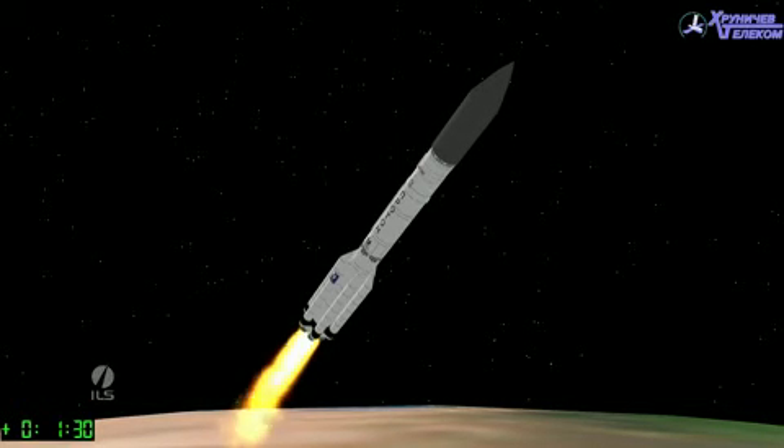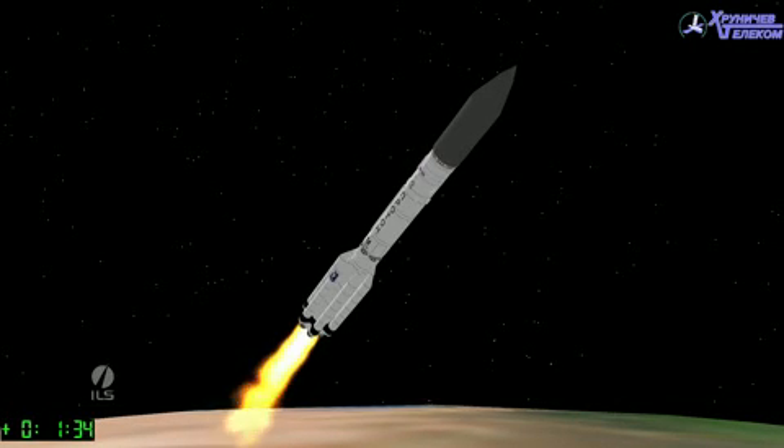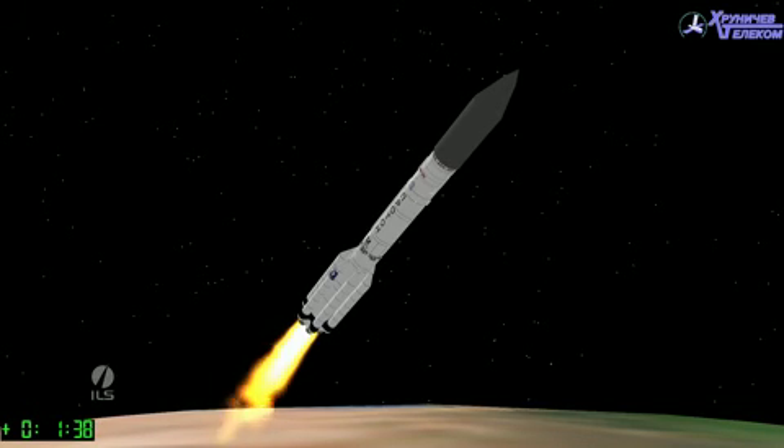Everything seems to be proceeding nominally as the vehicle heads across the Cosmodrome vertically in a northeasterly direction, with a flight launch azimuth of approximately 61.3 degrees.